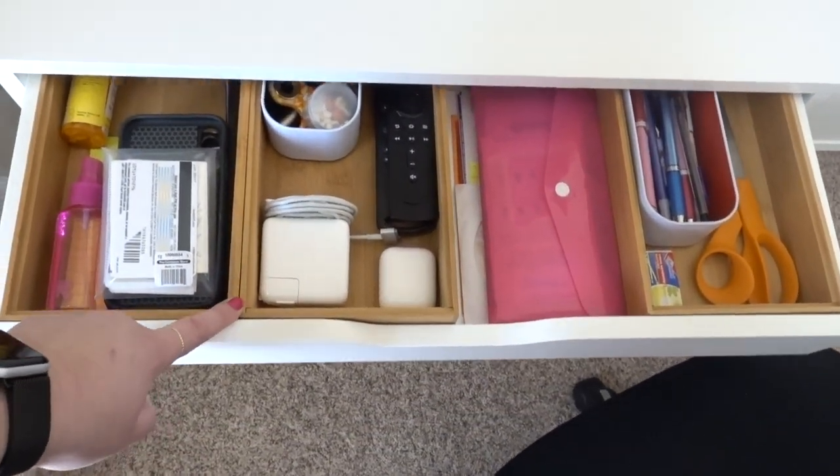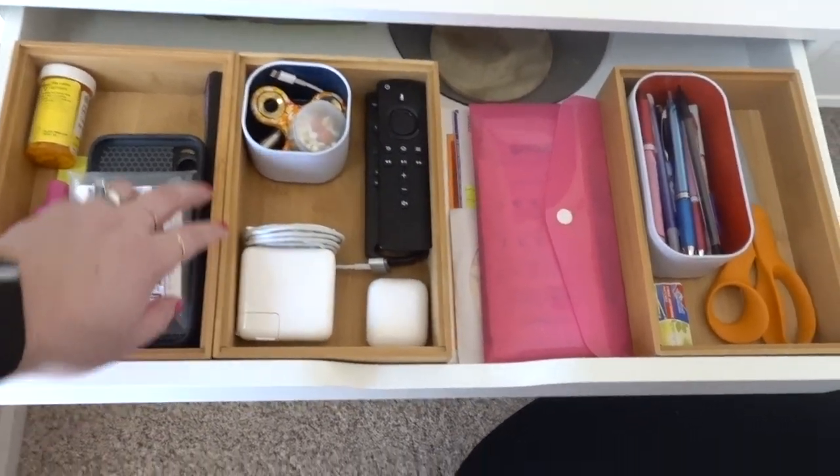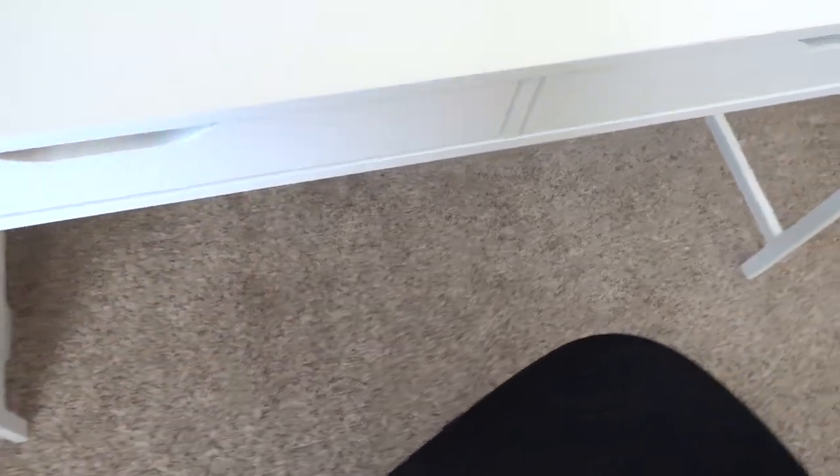These containers I actually bought from the kitchen section at Target. I used command strip stickies to keep them in place, so that way if I close the drawer too fast, they don't slide all over the place.